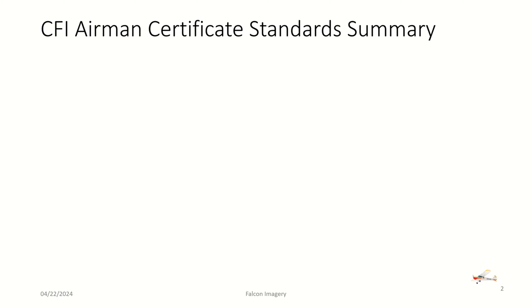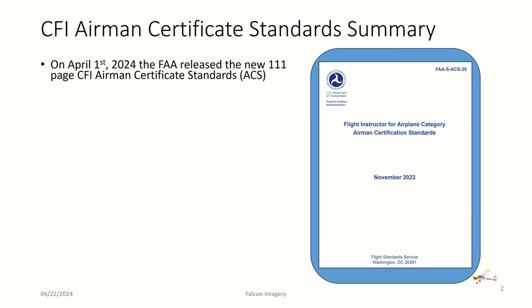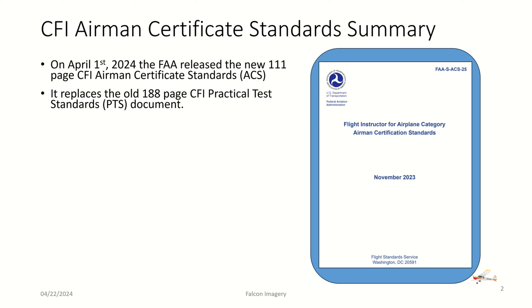We'll talk about the top-level summary changes. On April 1st, 2024, the FAA released the new 111-page CFI Airman Certificate Standard. It replaces the old 188-page CFI Practical Test Standards, or PTS, document. The effective date is May 31st, 2024. So any flight instructor candidate getting ready for a checkride — as long as you get it done before May 31st, 2024 — would be held to the CFI PTS standard. Anything after May 31st, you will be required to test to the new CFI ACS standard.